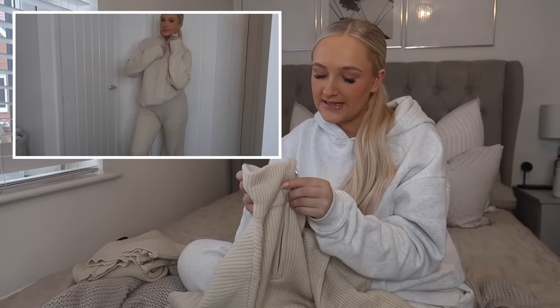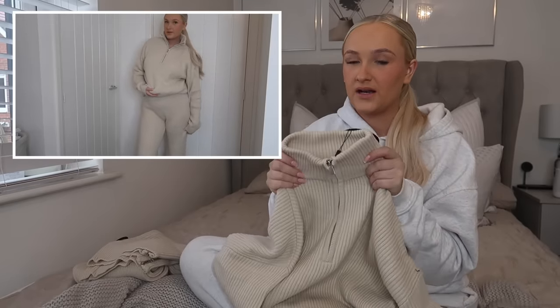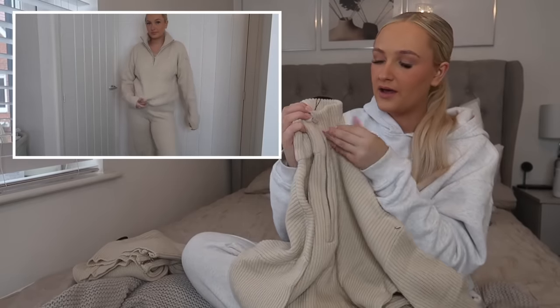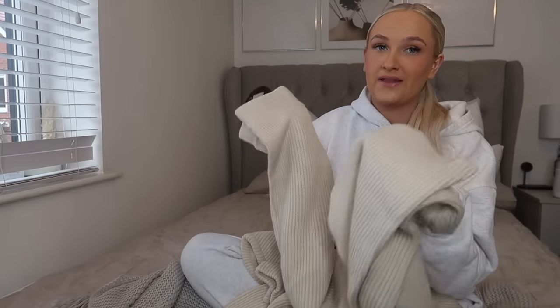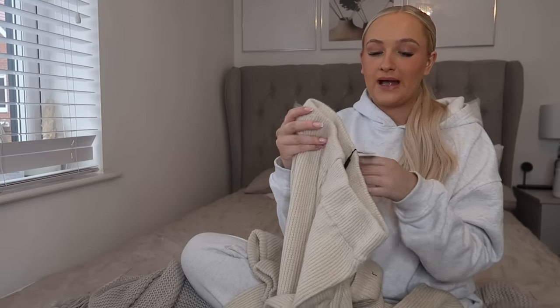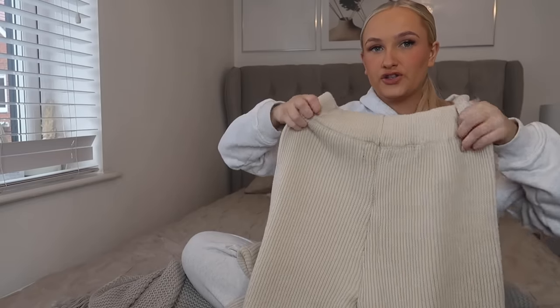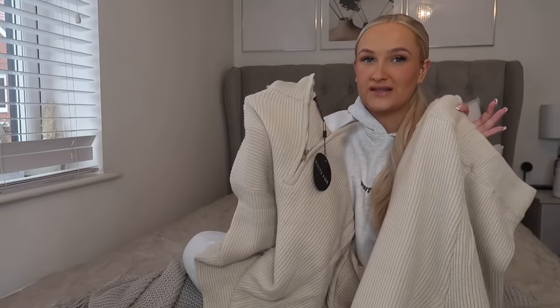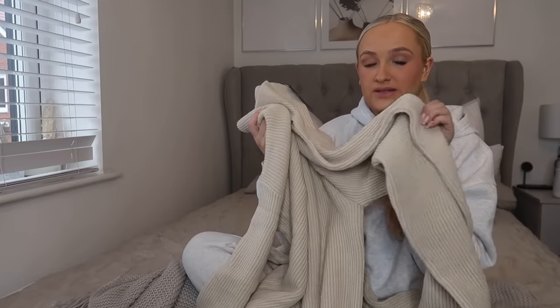Next up I have a matching knitwear set. This is the Let's Get Cozy knit sweater in size medium to large in the color beige — it's a little half zip knitted sweater. I also got the matching Let's Get Cozy knit pants in a size large. They've got a really nice zip detail on the bottom and a flattering flared silhouette — really nice loungy pants. They might be a little long for me but I can just roll them up. The quality feels insane, it's so soft and not itchy at all.